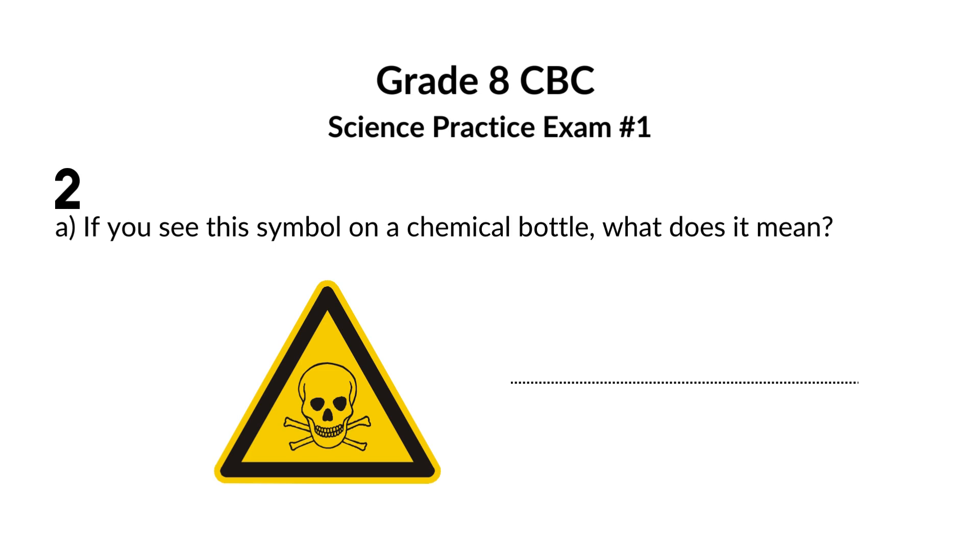If you see this symbol on a chemical bottle, what does it mean? This symbol means that the contents of the bottle are poisonous.